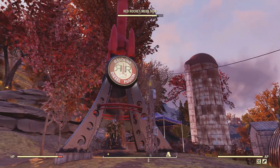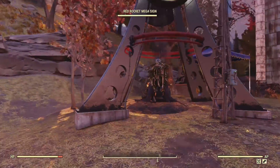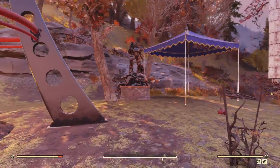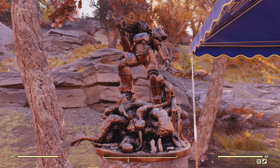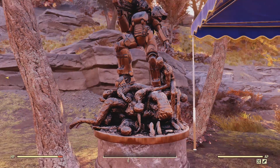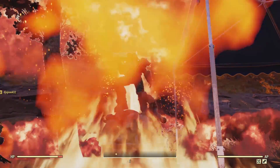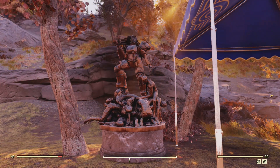I've only seen one of these in a video — the Red Rocket. I didn't realize it actually did something; this is new in the Atomic Shop. Check this out — ooh! That's so cool, a nice little animation.